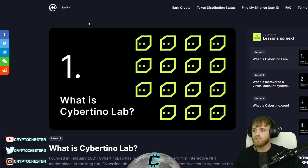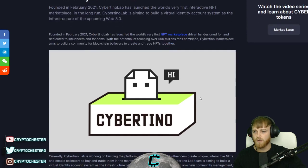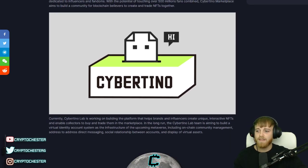If you guys did want to check this out on CoinMarketCap you can do that — it is in the Learn section of CoinMarketCap and you can go through these lessons and learn about it yourself. I'm just here to basically walk you through it very briefly.